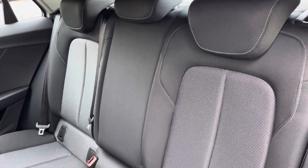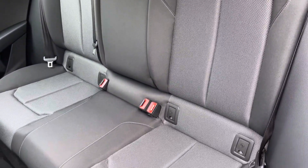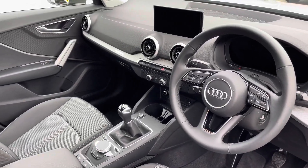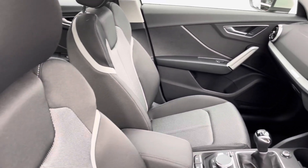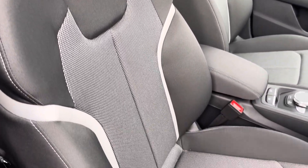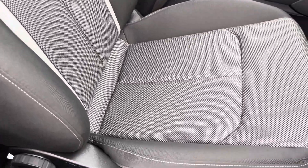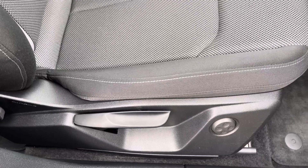Moving inside you'll find cloth upholstered rear seats with integrated ISOFIX child seat mounting points. In the front you'll find a three-spoke leather multifunction steering wheel and silver grey diamond finished inlays, while there's cloth upholstered front sports seats, which are really comfortable and supportive, especially on long journeys, and are manually adjustable with four-way electric lumbar support.